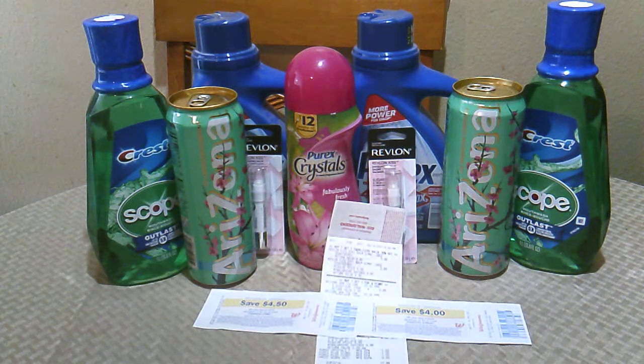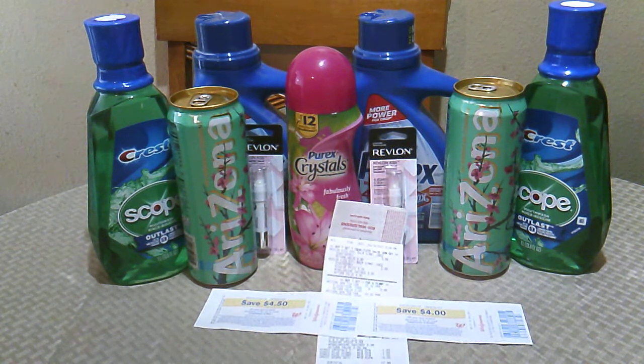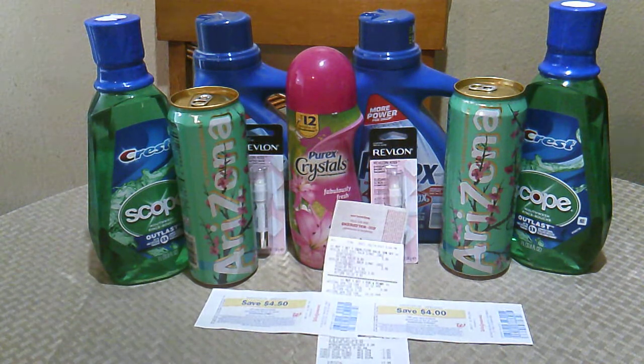I did a small Walgreens haul on Sunday and I thought these were pretty good deals, so I went ahead and did it. A couple of my coupons were expiring on Sunday the 14th, so I didn't want them to expire — I wanted to use them and the deal was real good.